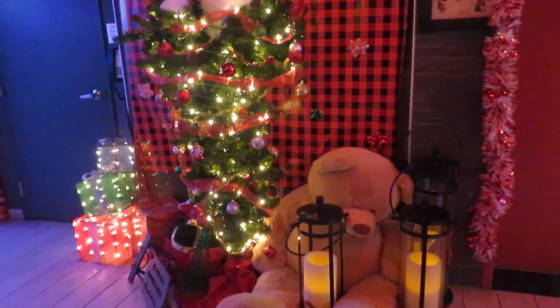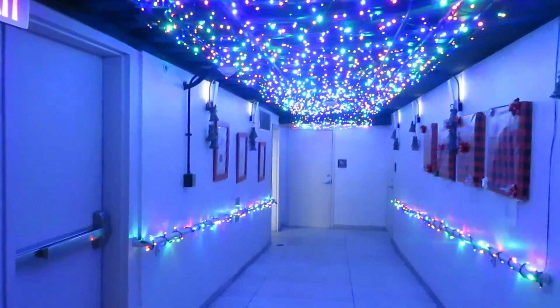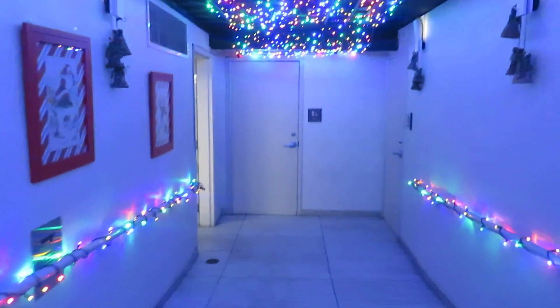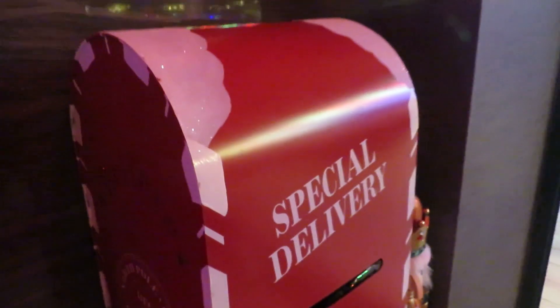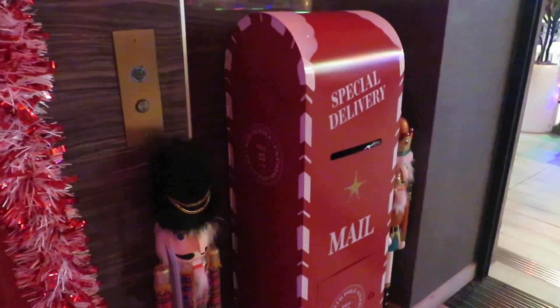They do have an upside down tree — that is awesome. And right over here in the restroom area, they have this cool light section. It's pretty and it's full of colors. There's also a special delivery mail section, which is nice. Everything is so festive.